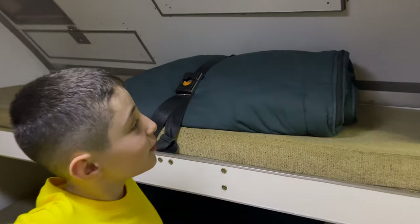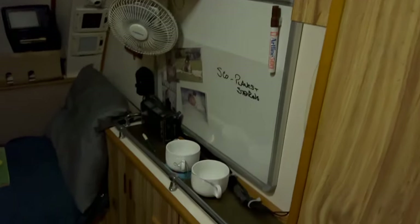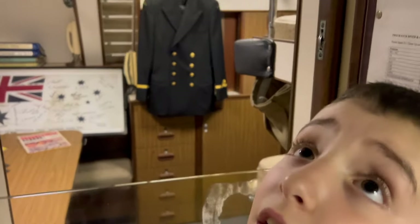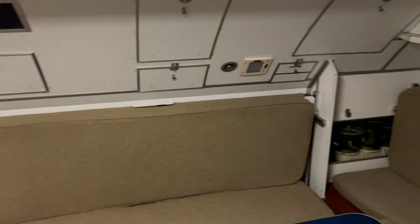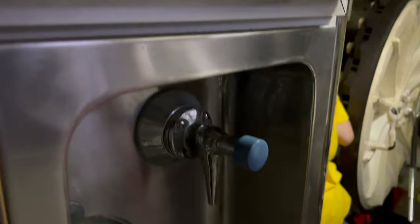The beds are where the crew used to sleep. This was the captain's room — the captain always slept by himself. These are the living quarters that include the sleeping quarters, a kitchen, a bathroom, and other spaces for the crew to eat, sleep, and socialise.